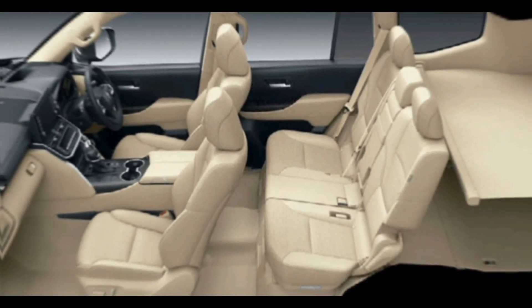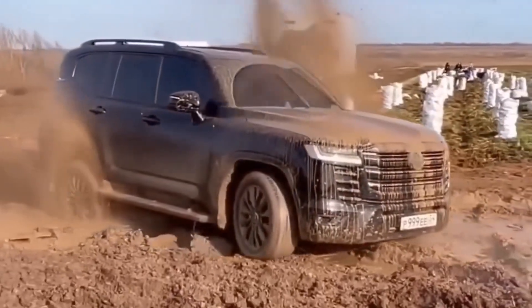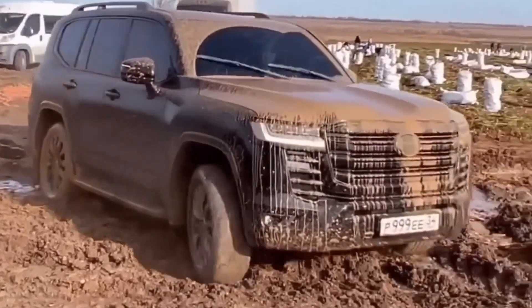The new infotainment system is easy to use and features a large touchscreen display. There's plenty of space for passengers and cargo, making the LC300 VXR perfect for road trips and adventures.